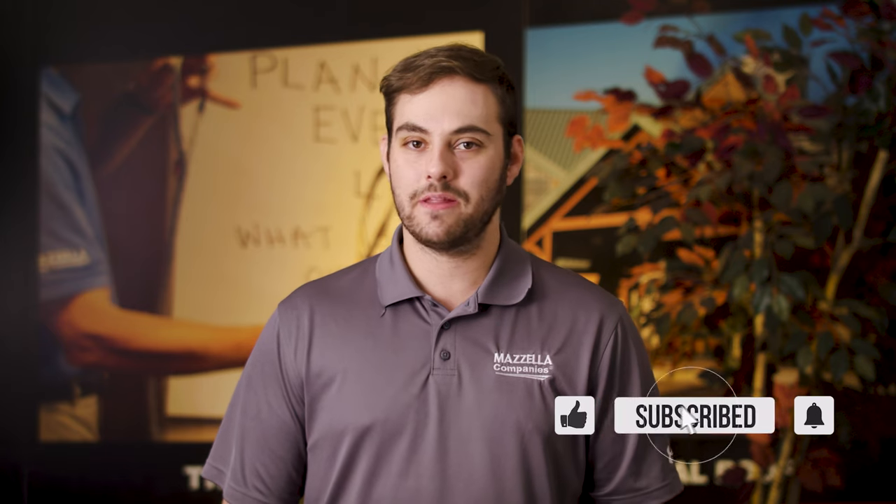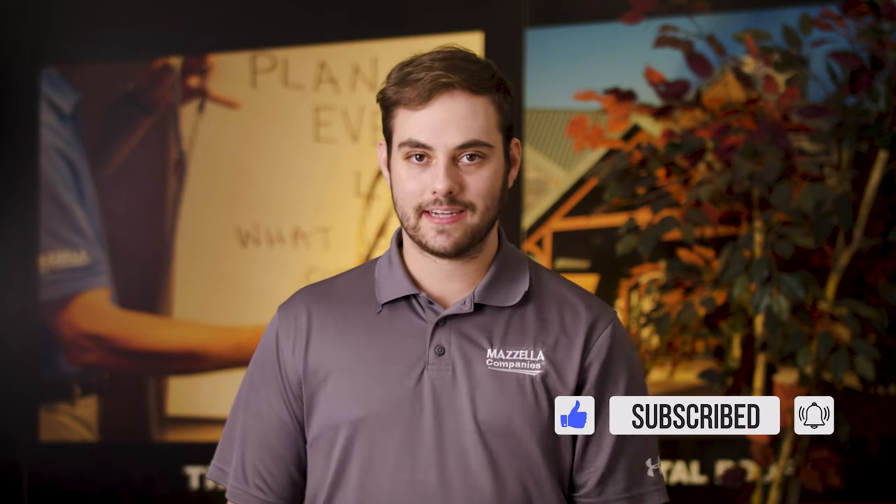Comment down below if you have any questions or want to see more videos like this. Subscribe to the Metal Roofing Channel, and as always, I'm Thad Barnett — we'll catch you next time.